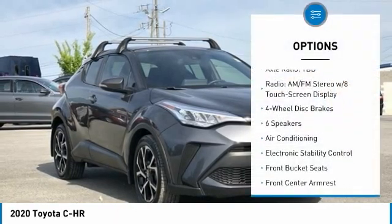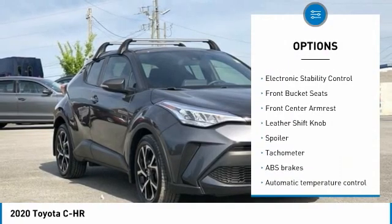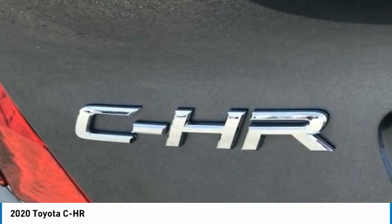Ask Us How to Get Pre-Approved Today. 4-Wheel Disc Brakes, 6 Speakers, ABS Brakes, Air Conditioning, AM-FM Radio, Sirius XM, Apple CarPlay, Android Auto.